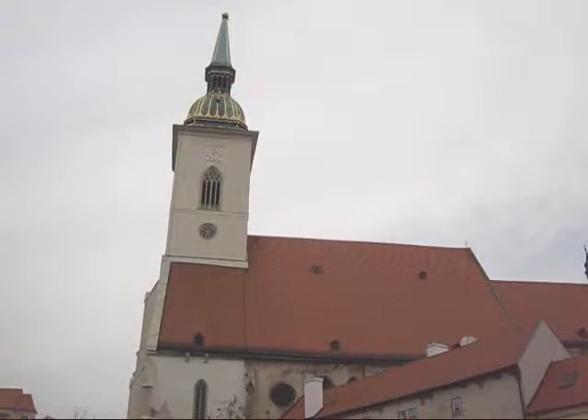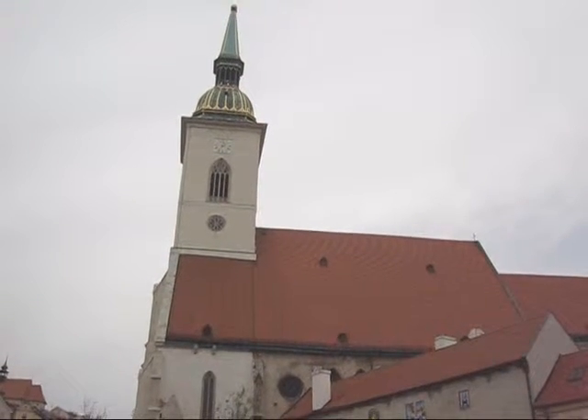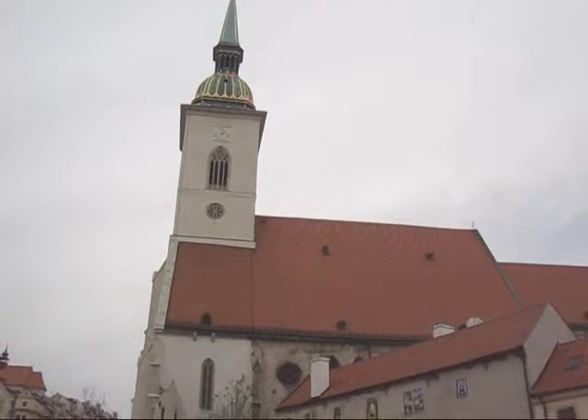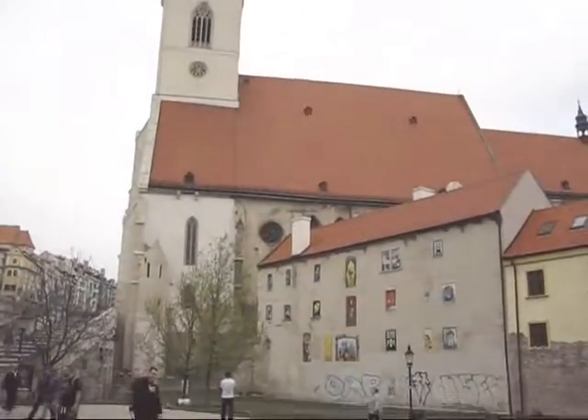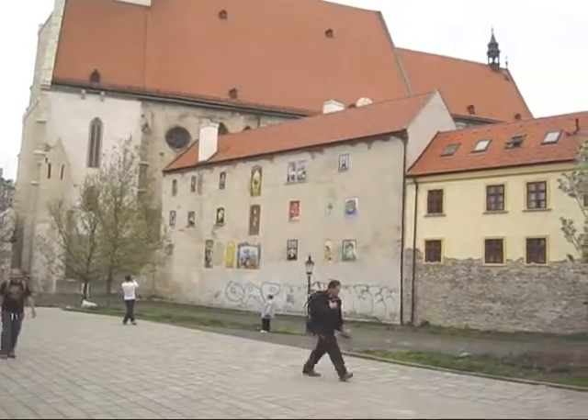We are in front of the cathedral's tower, 87 meters high, which had defense purposes and was part of the city walls, which we can see here in the remains.